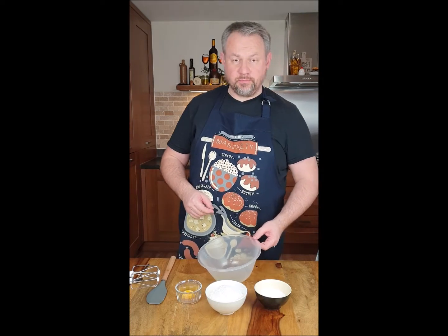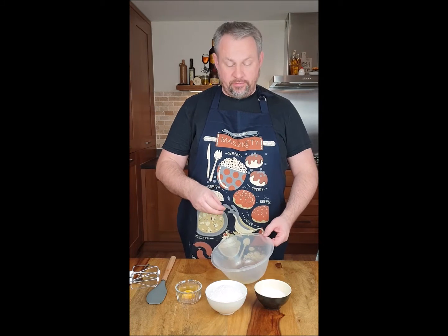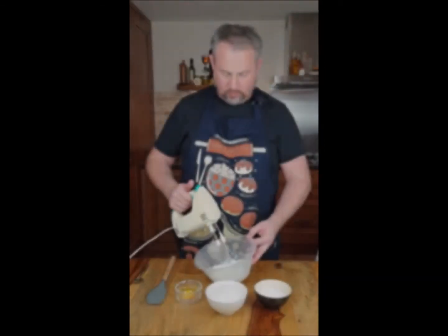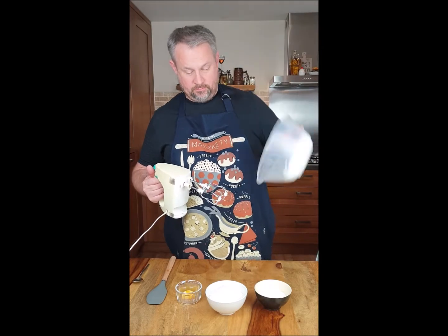We started with whipping egg white to the consistency of meringue, adding the sugar slowly. After this, keep whisking all the time. Egg white is ready, it's nice and stiff, they're holding, they're correctly done.